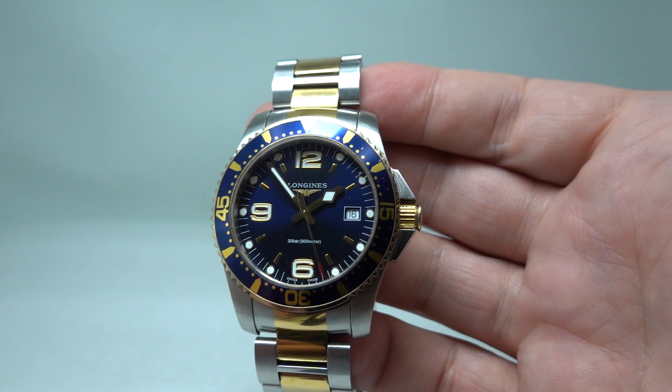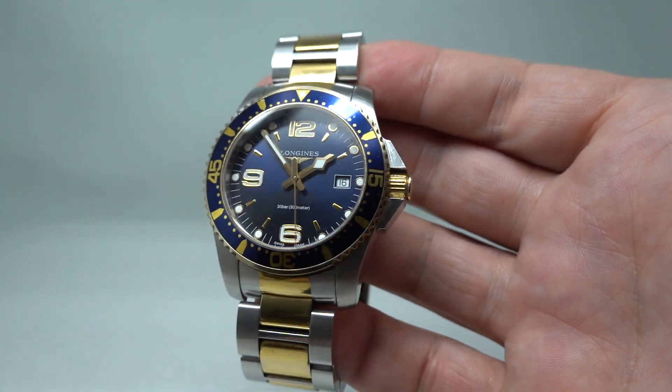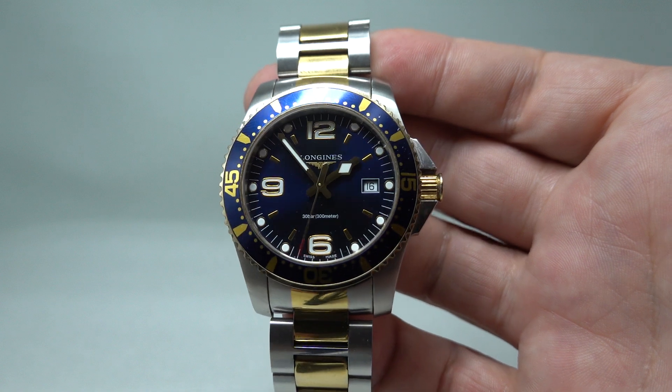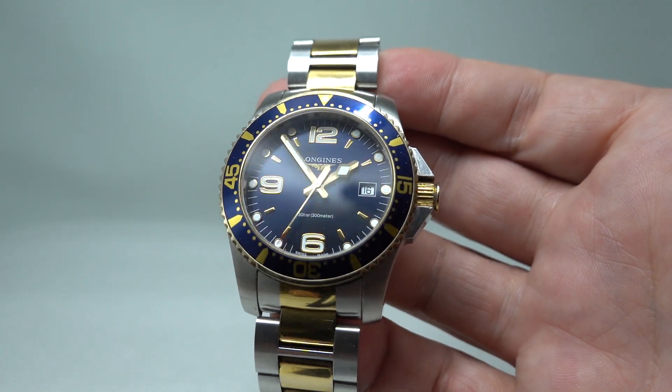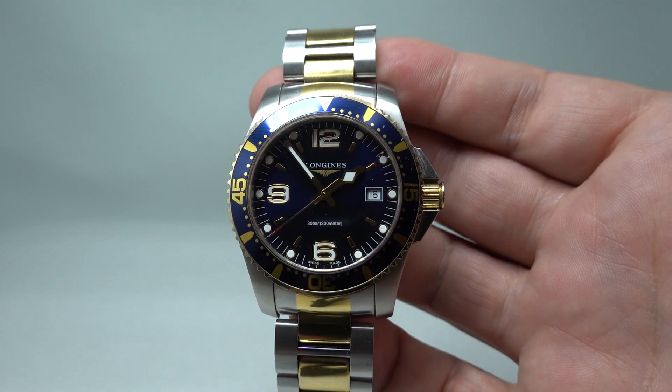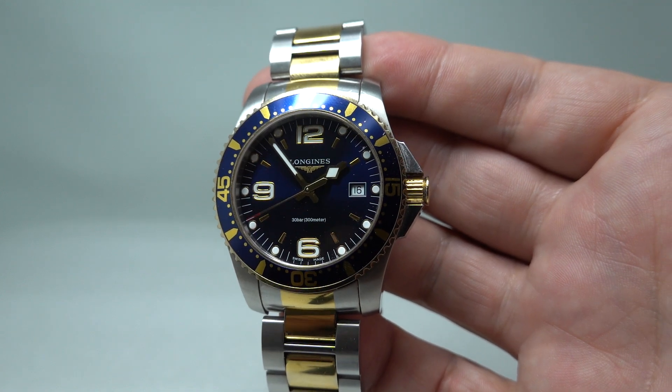Thank you very much for watching. Follow those links, get to Birth Year Watches, see how much this one is, see what it looks like on the wrist — all those bits. In the meantime, enjoy and subscribe! Thanks once again.